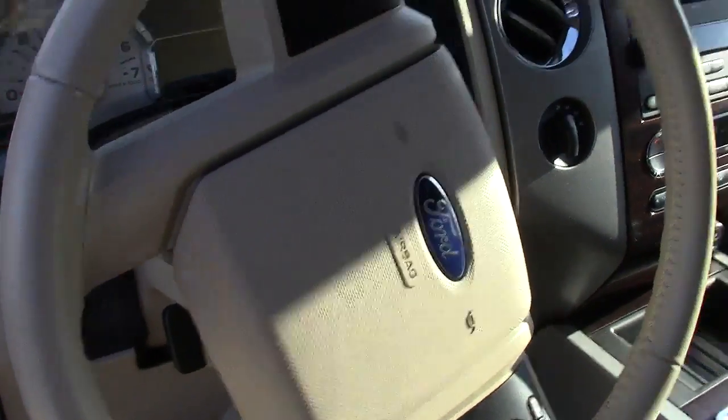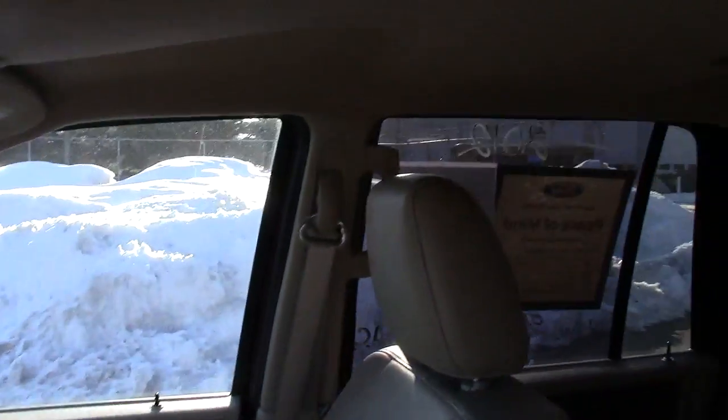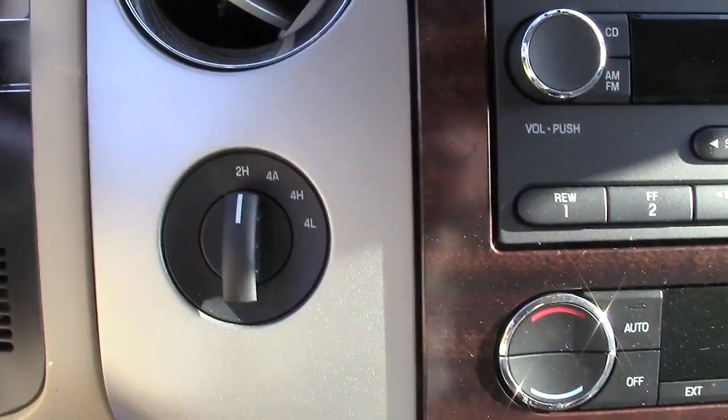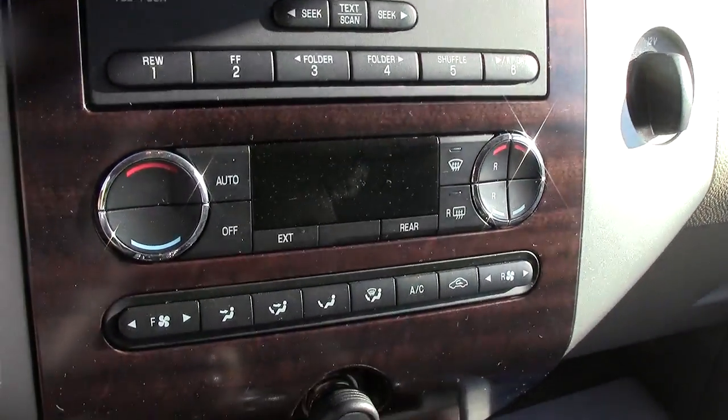And then we have the airbags in the steering wheel and up on the dash right there as well for frontal impact, and then up on the side door post again for side impact — all of that making sure it's a very safe vehicle. There's your four-wheel drive control, your radio and CD, climate control.